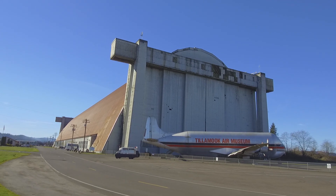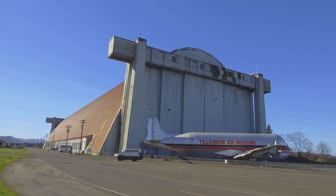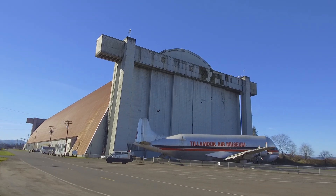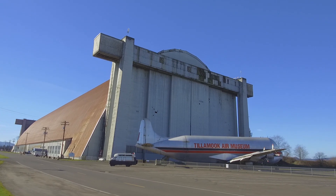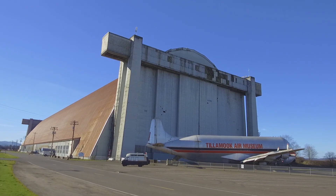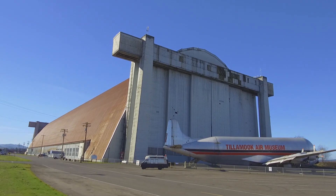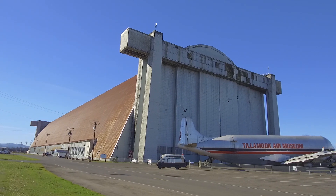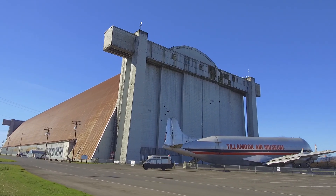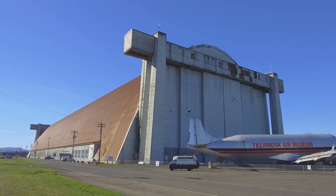Hello, today we're at the Tillamook Air Museum in Tillamook, Oregon. This massive building was one of two airship hangars built here during World War II. The building is called Hangar B, and was one of two hangars built in 1943 in an astonishing 23 days as part of the U.S. Navy's Tillamook Naval Air Station. While Hangar A was destroyed in a fire in 1992, Hangar B is one of the last remnants of an important chapter in the Allied victory of World War II.